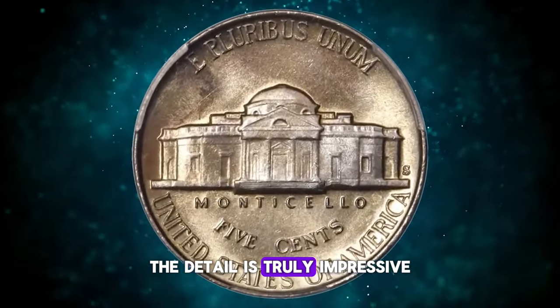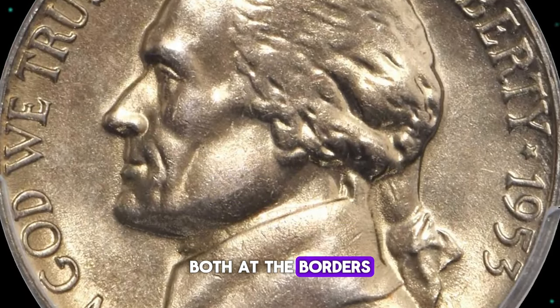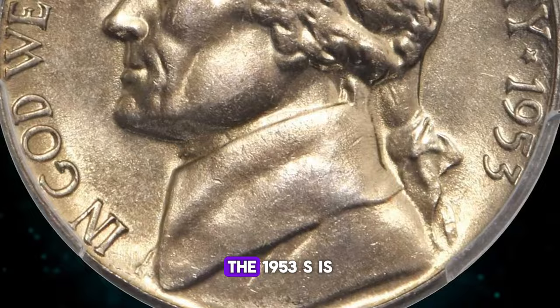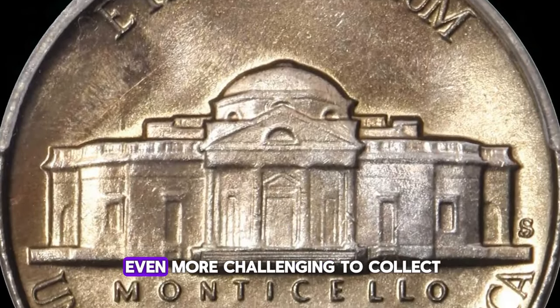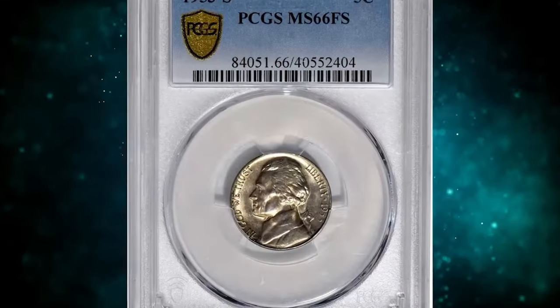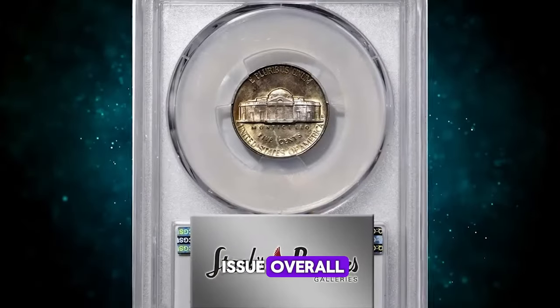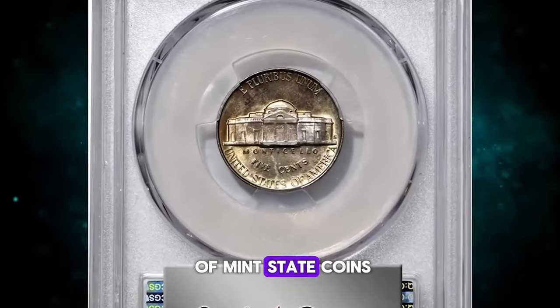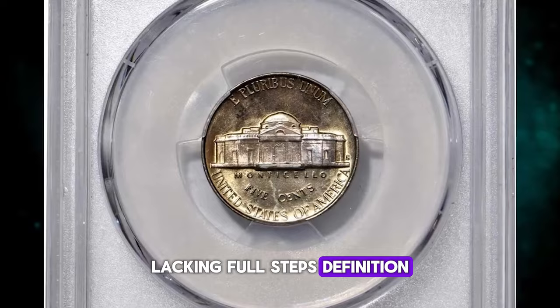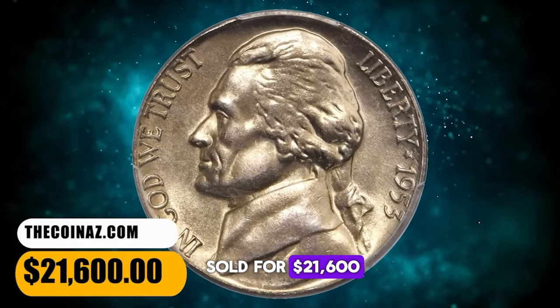The detail is truly impressive, with sharp-to-full design elements both at the borders and in the centers. The 1953-S is even more challenging to collect in the finest grades than the 1953-D. Not only does it have a much lower mintage, but it is also a more poorly produced issue overall, with the vast majority of mint state coins lacking full steps definition. This FS gem ultimately sold for $21,600.